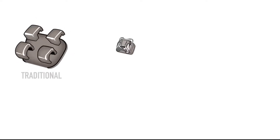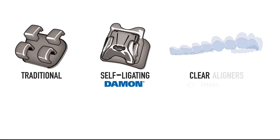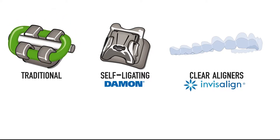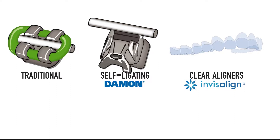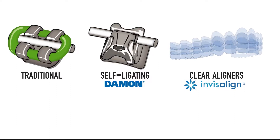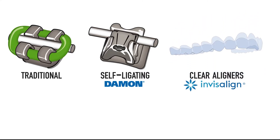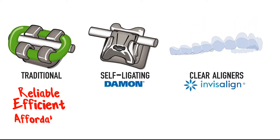Which type of braces should you use? The three most common are traditional, which use elastic ties to hold the wire to the bracket; self-ligating like Damon brackets, which use sliding doors to hold the wire; and clear aligners like Invisalign, which use a set of trays that gradually move your teeth. There's nothing more reliable, efficient, or affordable than traditional braces.